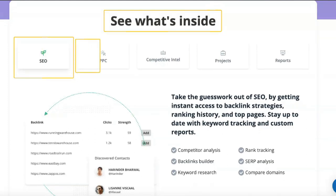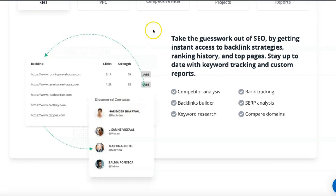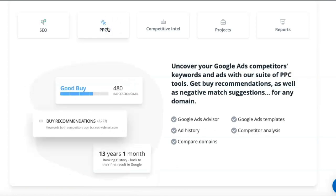SpyFu essentially allows you to spy on your competitors, helping you pinpoint the keywords your competitors are buying for online advertising and highlighting the words and phrases that generate the most traffic. This way you can stay one step ahead of other companies or services in your industry and attract more traffic to your sites.